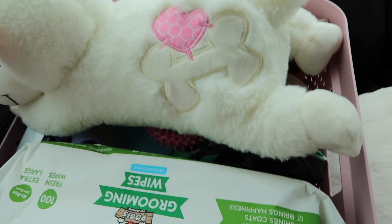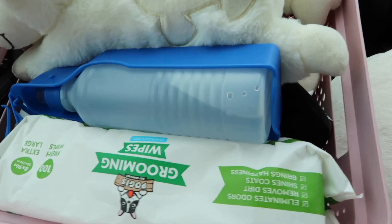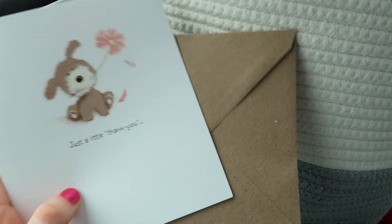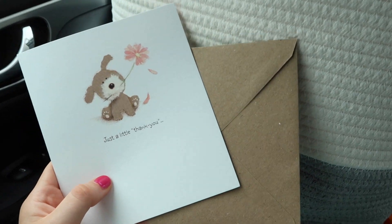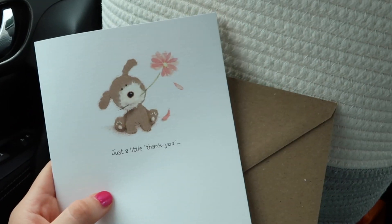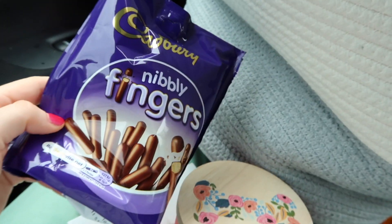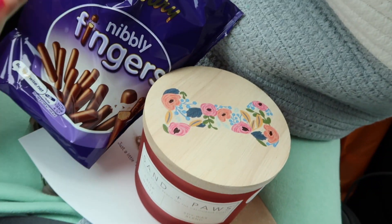He's got his little basket ready to go. This is the card we got for our breeder, just to say thank you — it's so cute with a little puppy on it. We also got her a little candle, and then we got her children some little mini chocolate fingers, because they've been looking after Bailey too.